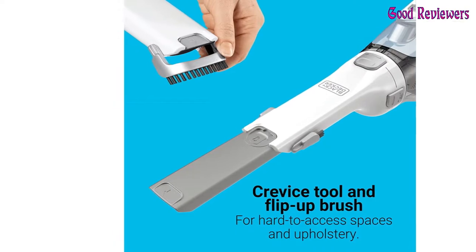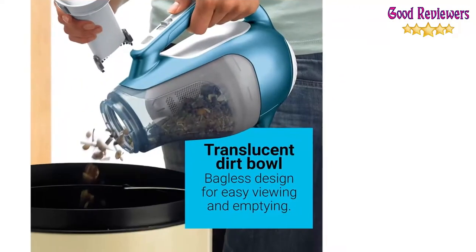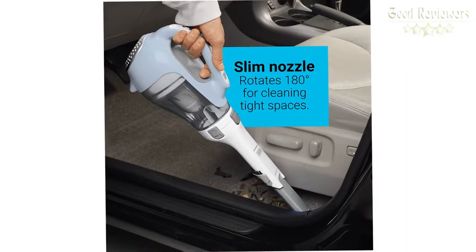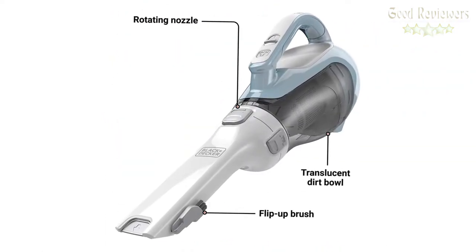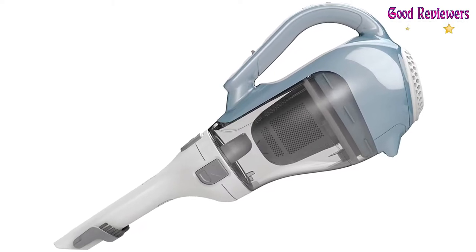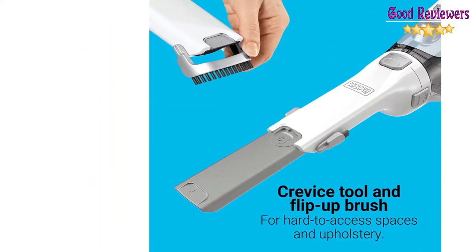With the Black+Decker Dustbuster Advanced Clean Cordless Handheld Vacuum, you can easily tackle even the toughest messes. This lightweight hand vacuum packs a lot of power for such a compact design thanks to the cyclonic action and lithium-ion battery that support its strong suction. Its slim nozzle rotates 180 degrees, giving you incredible control over how and where you vacuum. The pull-out crevice tool provides an extra-long reach for accessing cramped areas and high spaces, while the flip-up brush is perfect for dusting and cleaning surfaces like upholstery.